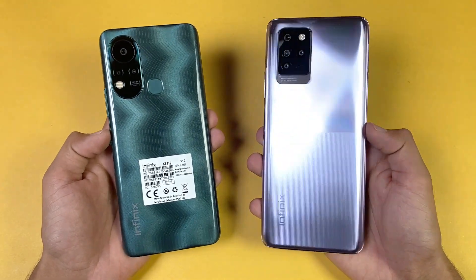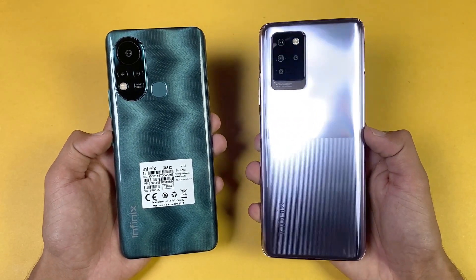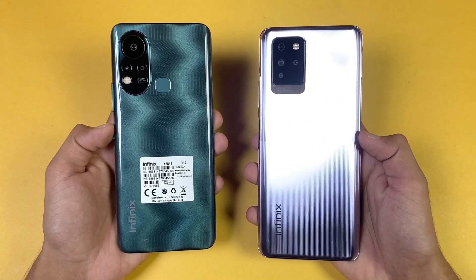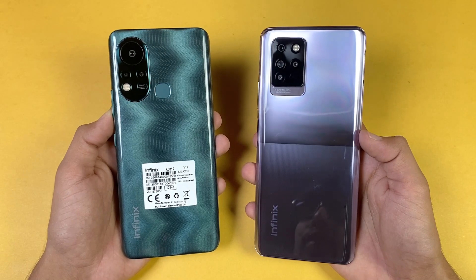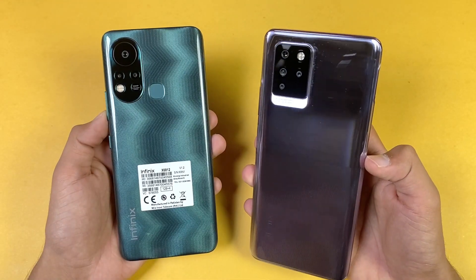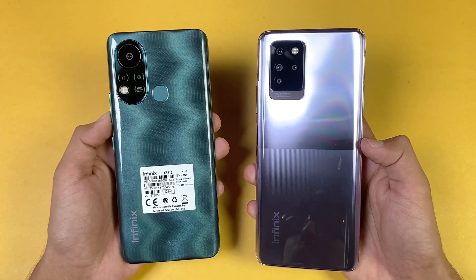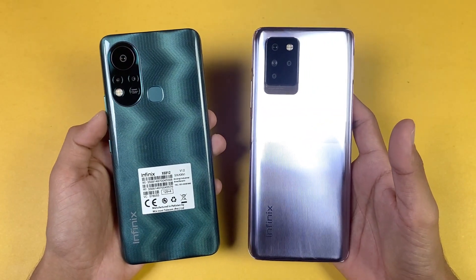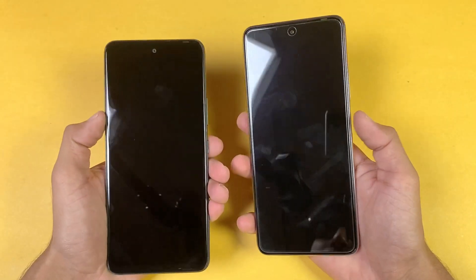Hey guys, I'm back with a speed test comparison between the Infinix Hot 11s vs the Infinix Note 10 Pro. The Note 10 Pro is powered by the MediaTek Helio G95 with 8GB of RAM, while the Hot 11s has the MediaTek Helio G88 with 4GB of RAM. The Note 10 Pro has quad cameras and a 64MP main shooter, while the Hot 11s has triple cameras with a 50MP main camera. Both have side fingerprint scanners. Let's get into the boot-up test.